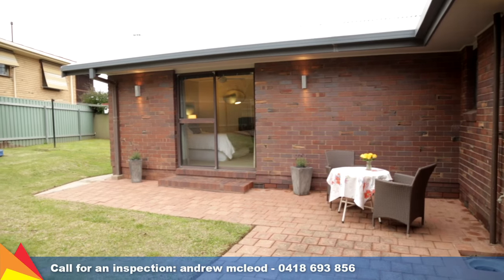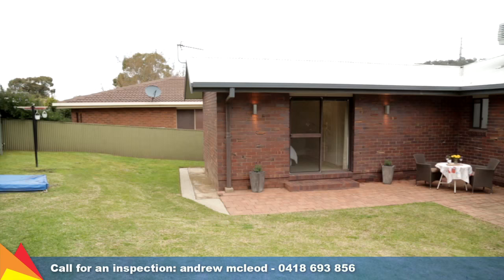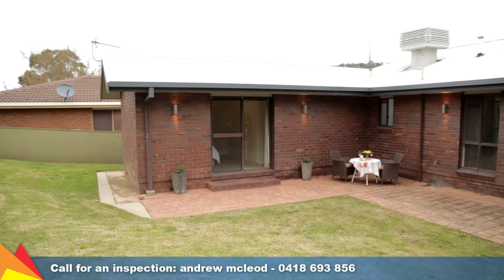The alfresco is an ideal place to entertain friends on long summer evenings or bask in the sun with your morning coffee.